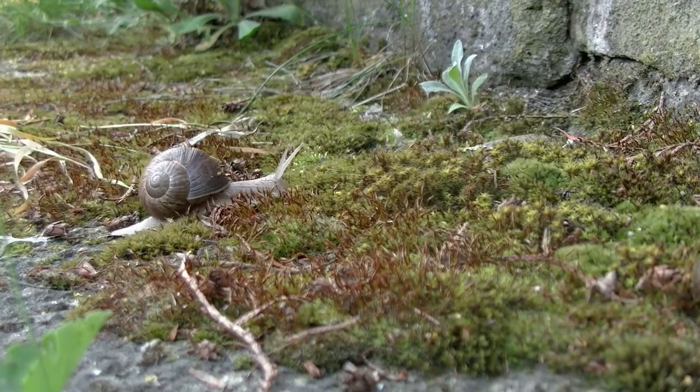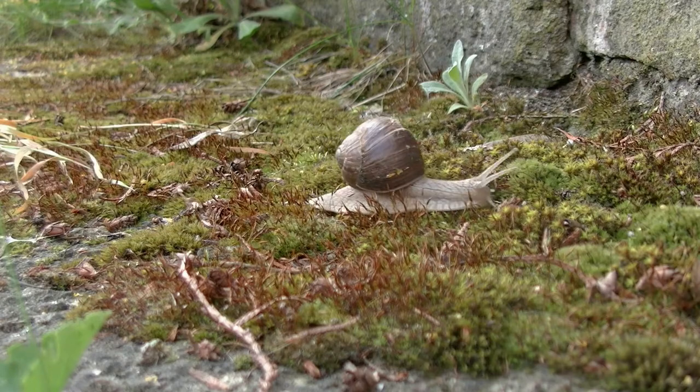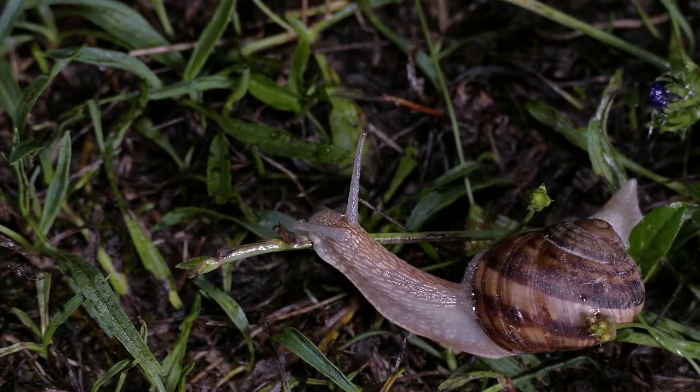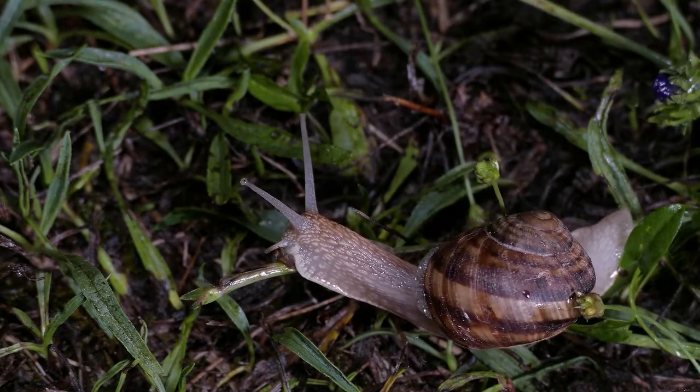Snails do not breathe through their mouths; instead they have a breathing hole under their shells. A snail's foot is a muscle which allows it to move slowly across the ground. The foot exudes slime, which eases the snail's movement, leaving a trail.